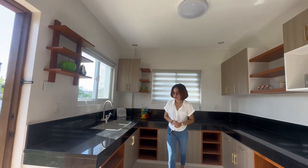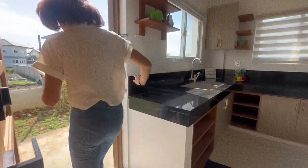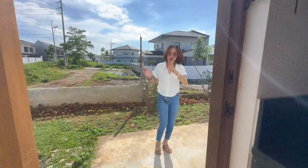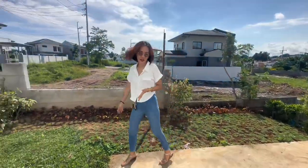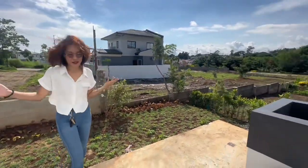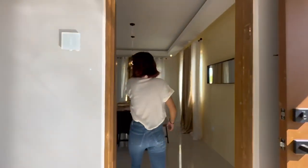See how big this kitchen area is. Let's go to the laundry area and your backyard — it's so spacious from the back. You really have to see this in person.